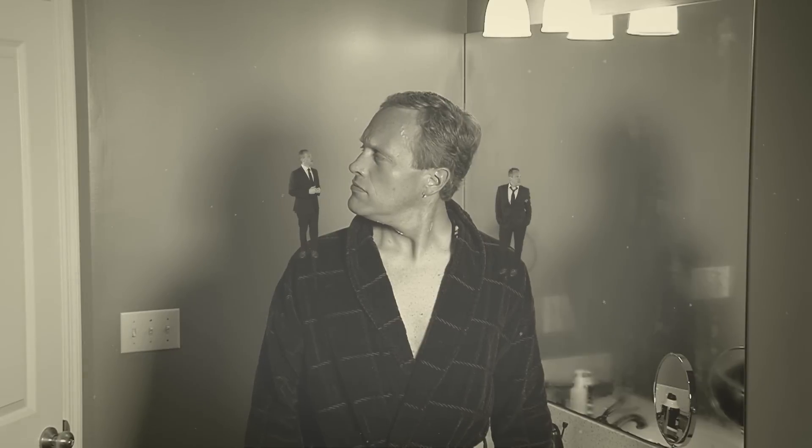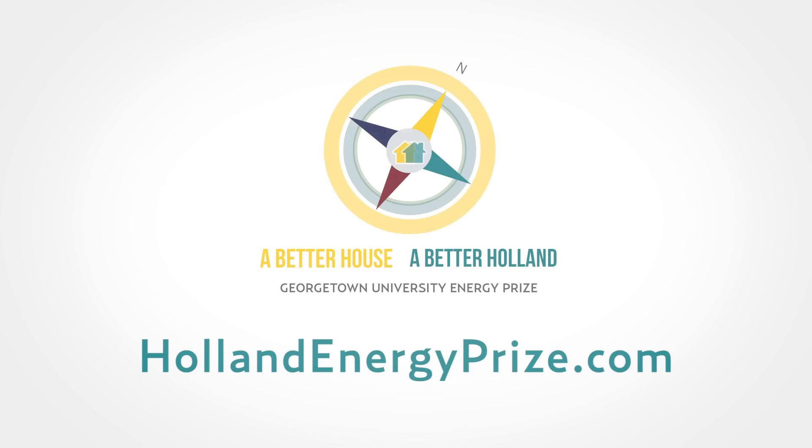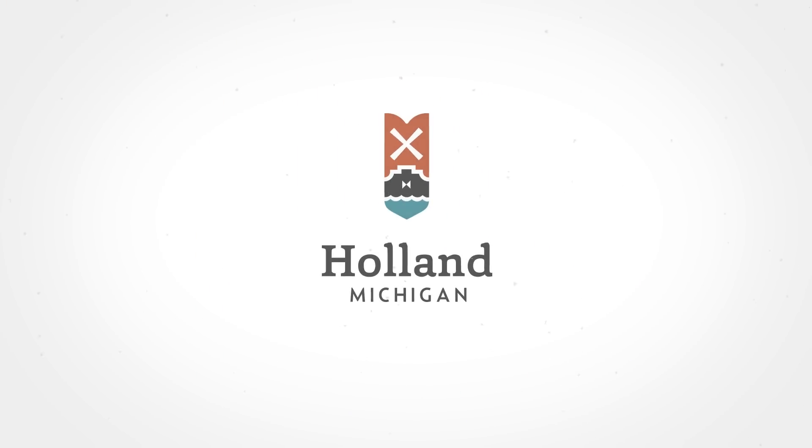This is a free and quick way to save you money. Yeah, let me guess, you're probably going to want him to buy Energy Star-rated appliances too. That's a great idea! You can also find other great ideas by going to hollandenergyprize.com.